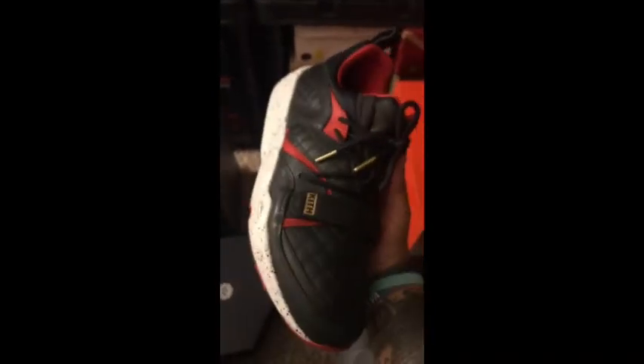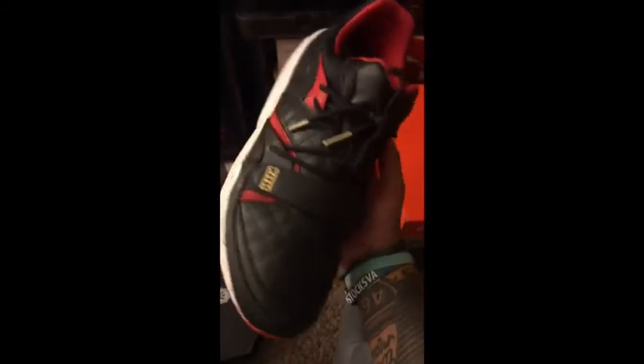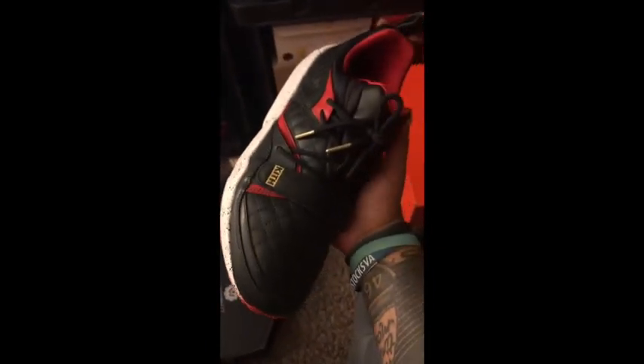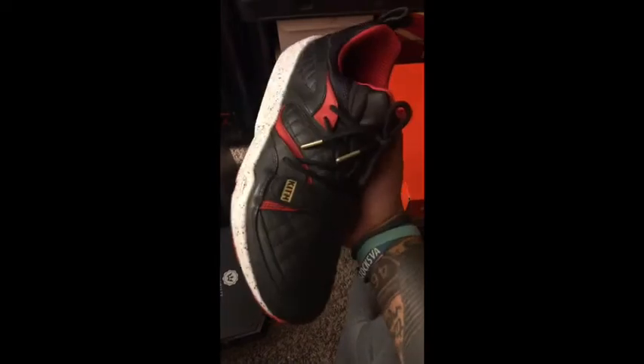I've got another Ronnie Fieg collaboration — Kith with High Snobiety and Puma on the Blaze of Glory model. These are a fun pair. Very comfortable shoe — that insole is quilted and it's just a really good shoe. I'm not really a big fan of the other shoes that came in that collection, but these are definitely great. The packaging has this box, and there's a bag inside of it, and then that box goes in another bag, so it's a lot to get these out. Definitely worth it when you do get them out.